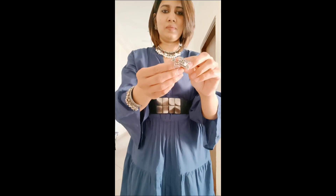I'm adding this chunky bangle which you must have seen earlier, and then a small ring to complement my jewelry — and that's it.